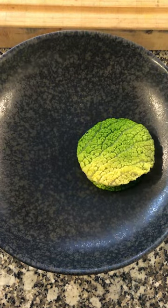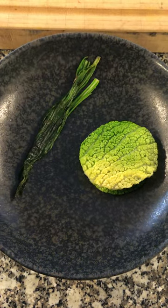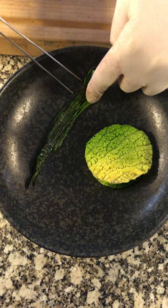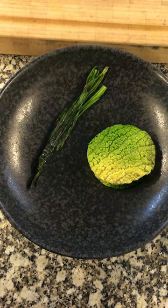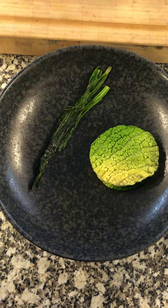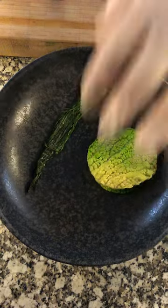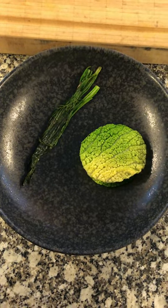Another layer of cabbage. On the side I have ramsin, just grilled, so it gives the max of the taste. Some fennel, bronze fennel. And then I have the sauce made with the beef jus and some bone marrow.